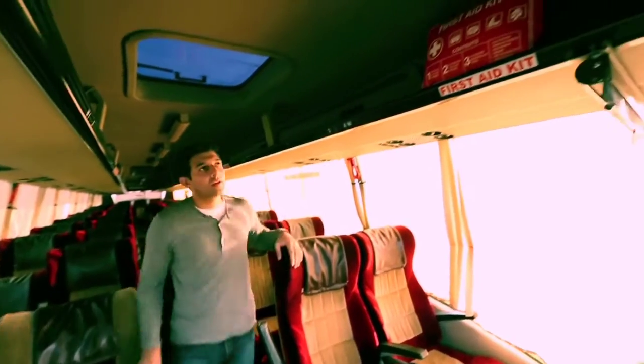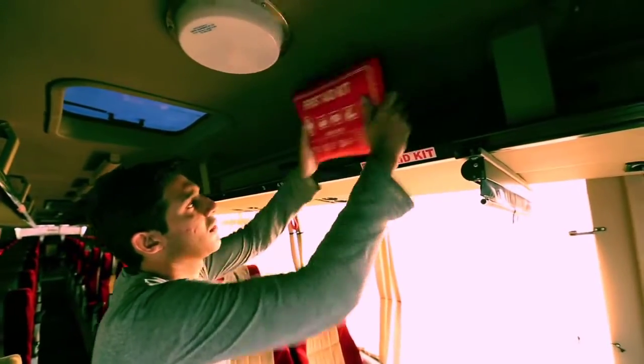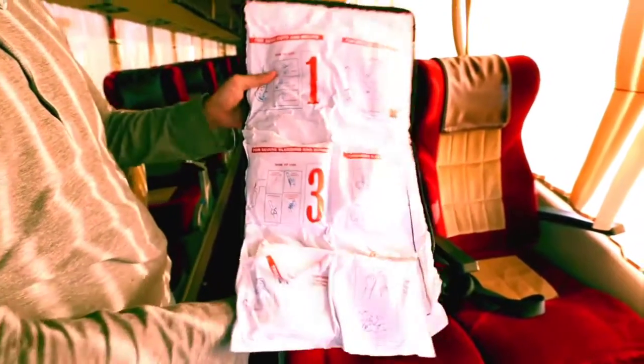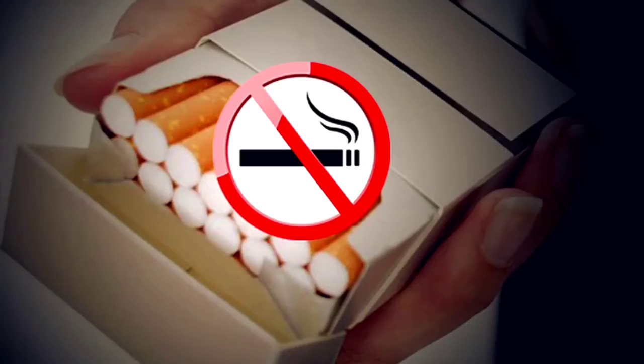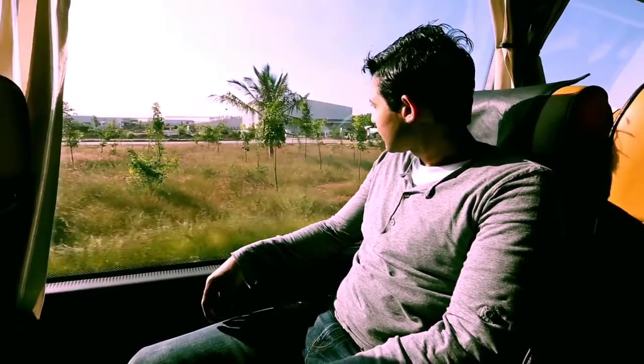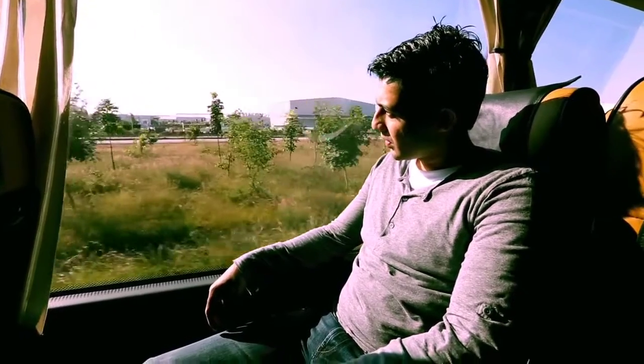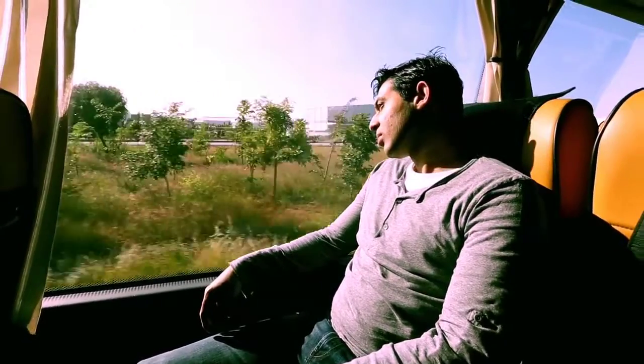The first aid kit is located above the front left seat and can be accessed by opening the bag to use the required medication. Smoking is strictly prohibited in the bus. In a moving bus, we insist that all passengers remain seated — walking around the passage is strictly prohibited. Do inform your driver if you need any support along the journey. We wish you a pleasant and safe journey.